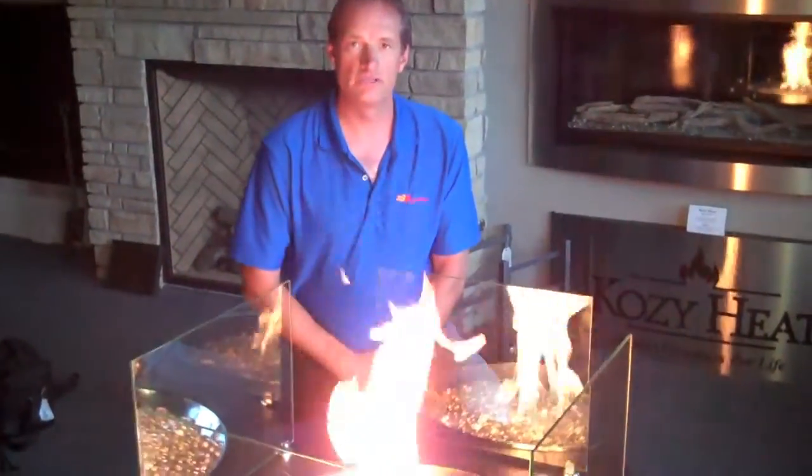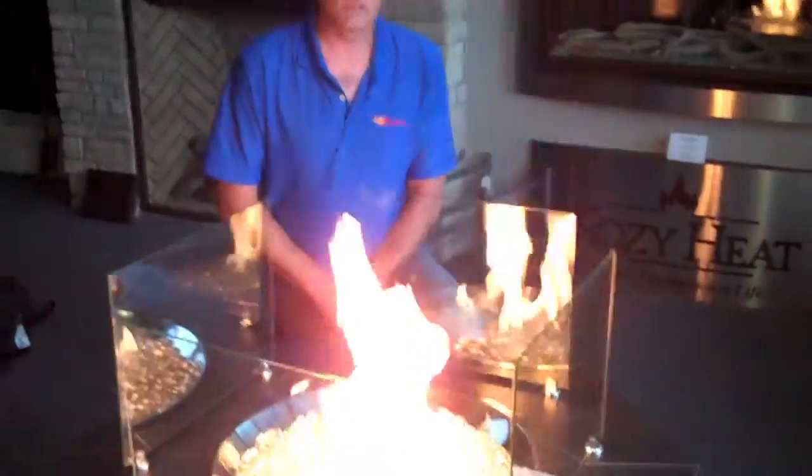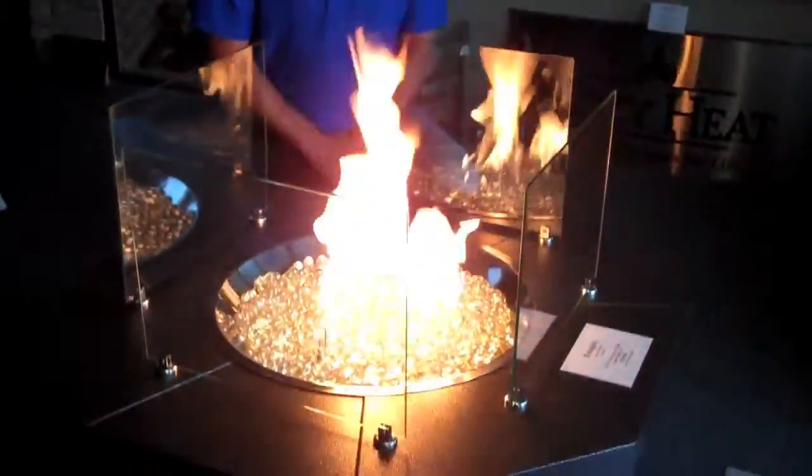FirePro also does outdoor fire features. This is one of our premier products — it's called the Escape from BDM. This is a propane-fired outdoor fire pit that you can put on your deck.